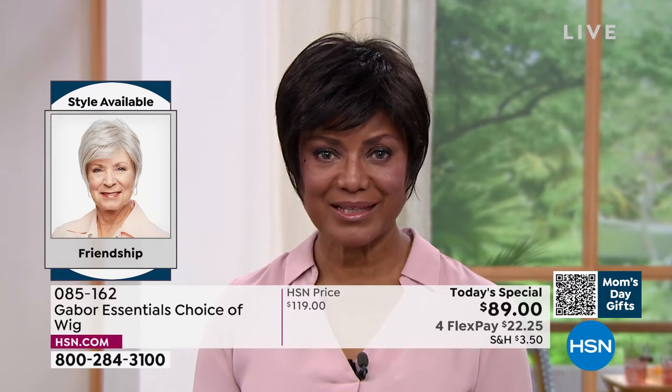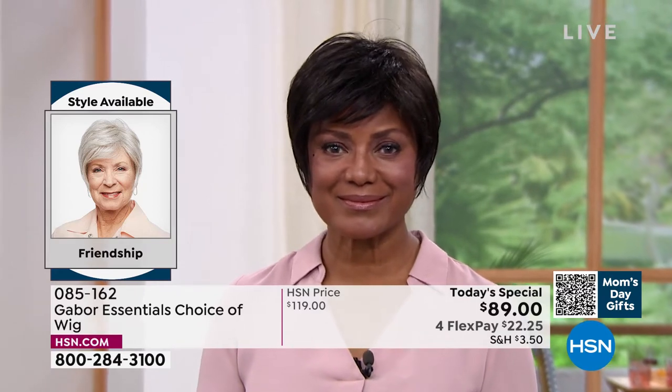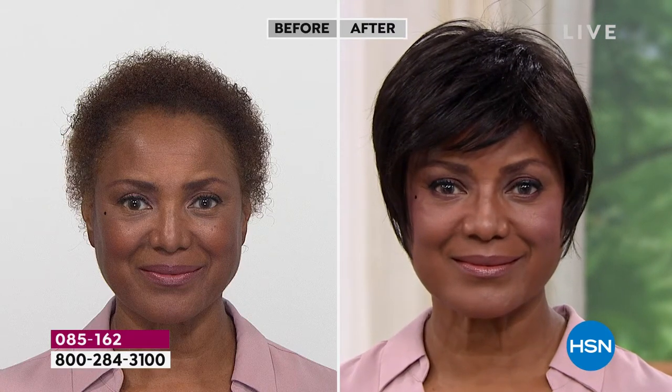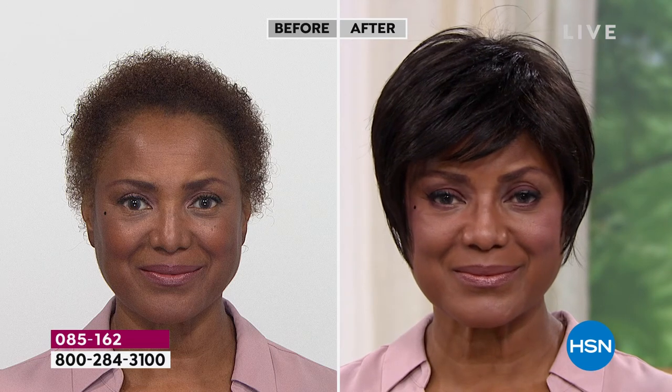Absolutely. When you have something like a precision cut, that's a maintenance that takes you every four weeks — literally you have to go to the salon. What's so great about these wigs is that they've been around for 52 years. If you ask how does it fit me — they're adjustable, so they make this average size that fits almost every woman.